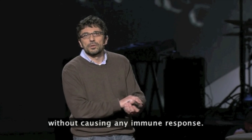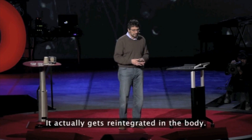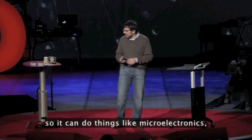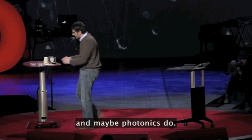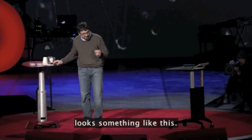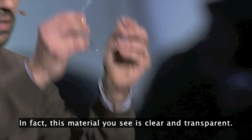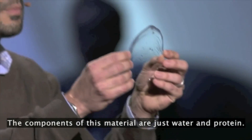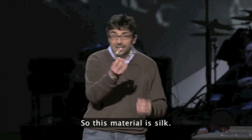It's implantable in the human body without causing any immune response. It actually gets reintegrated in the body. And it's technological, so it can do things like microelectronics and maybe photonics do. The material looks something like this — this material you see is clear and transparent. The components of this material are just water and protein. So this material is silk.